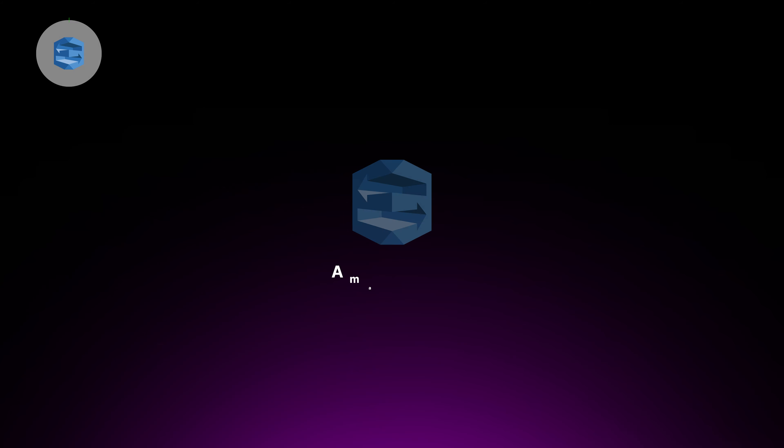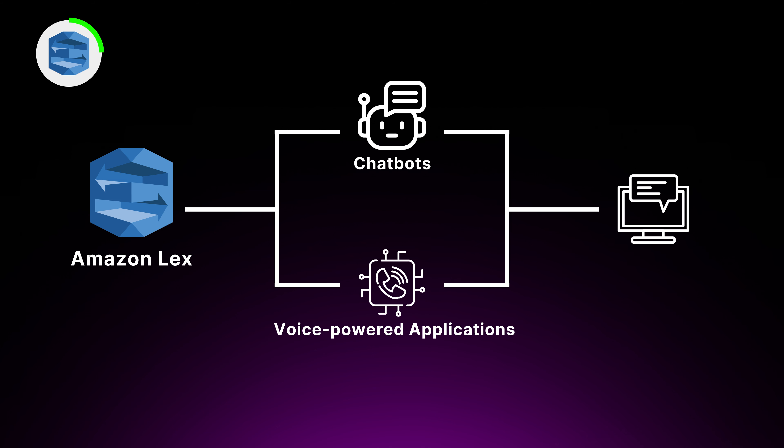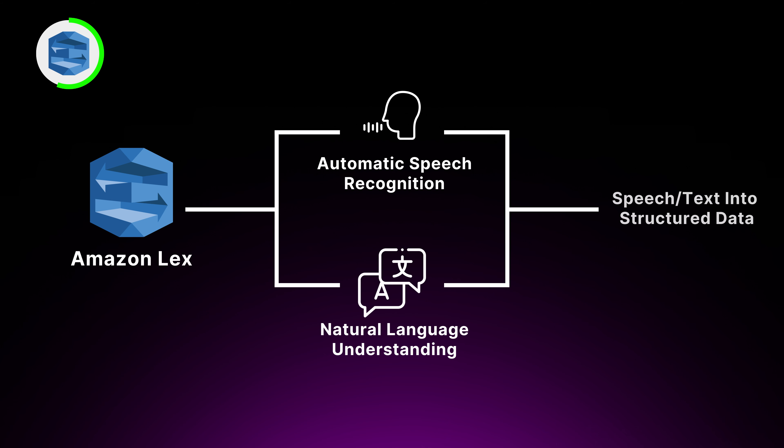Now for two AWS machine learning services. First up, we have Amazon Lex. It's like having a friendly wizard that can enchant your applications with the power of natural conversation. With Lex, you can build chatbots and voice-powered applications that can understand and respond to customer requests using the same technology that powers Amazon Alexa. Lex uses automatic speech recognition and natural language understanding to convert speech or text into structured data your applications can process. You can define custom intents and slot types to map customer requests to specific actions or parameters. Lex integrates seamlessly with other AWS services so you can build complete conversational solutions that scale to millions of users.